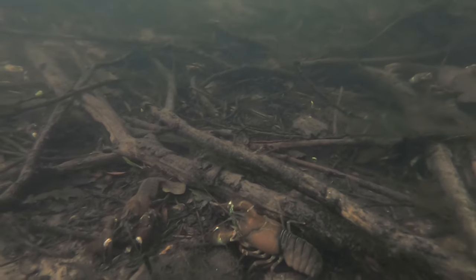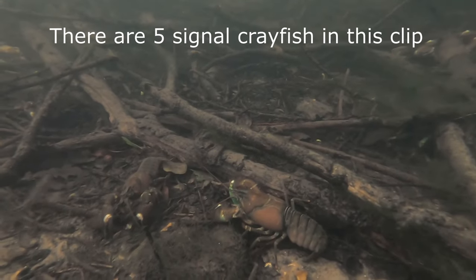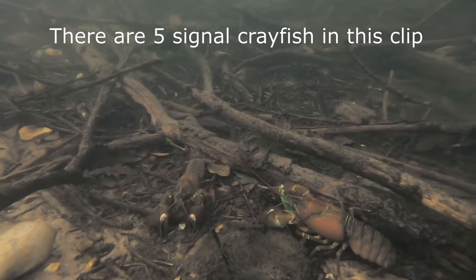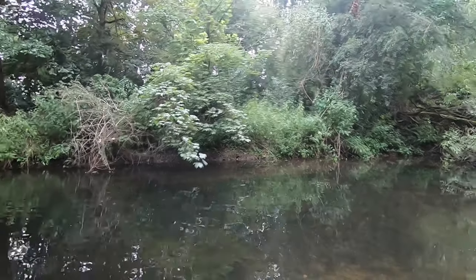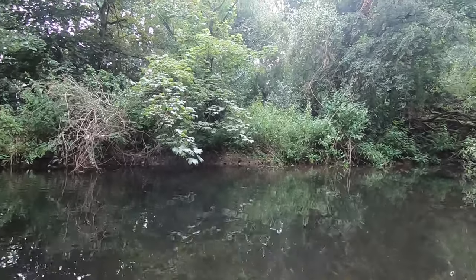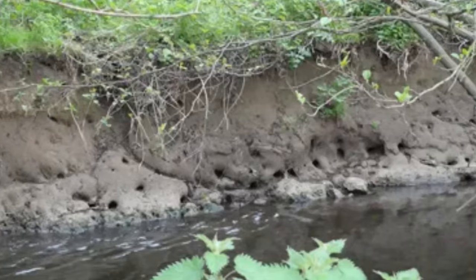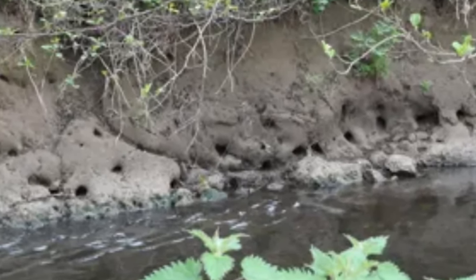Unfortunately, this can have a knock-on effect on the waterways in which they live, as they can reach such a density that they strip the bank and bottom of the habitat almost completely bare. Alongside their demand for food, signal crayfish also cause harm to their habitats by creating extensive, interconnecting burrows up to 2 metres deep into the bankside, sometimes leaving it looking like a sponge and susceptible to erosion and collapse.